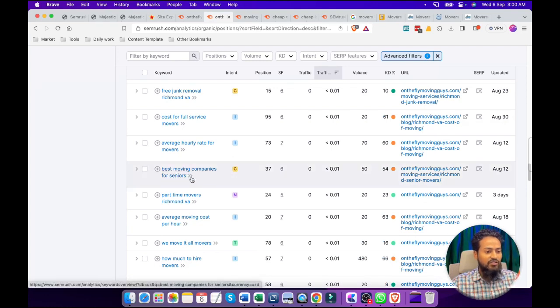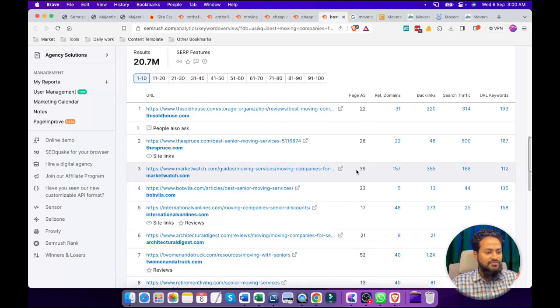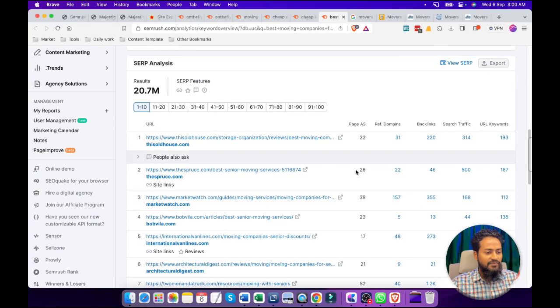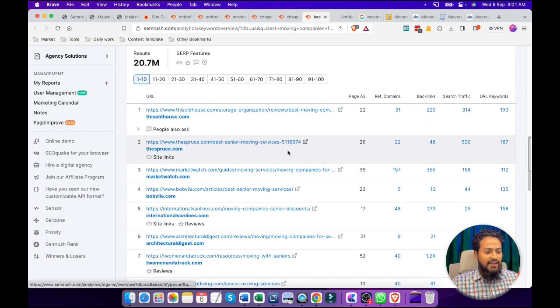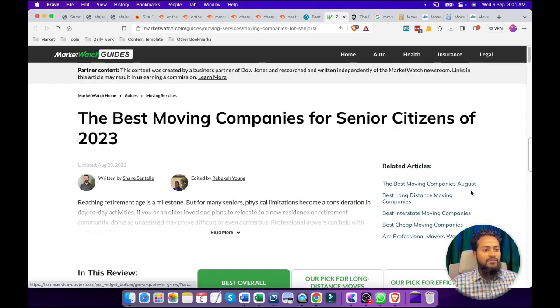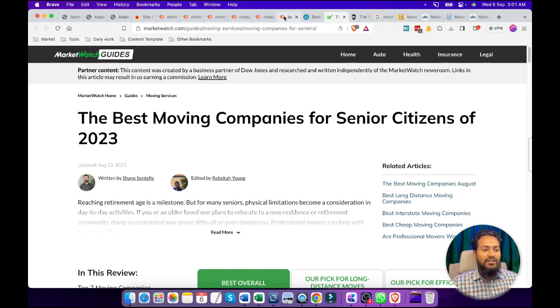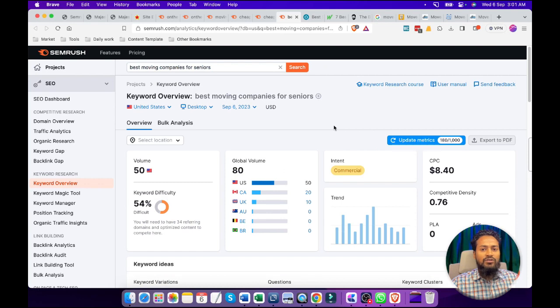We will see this keyword: 'best moving companies for seniors.' The search volume is 50. This is also a good keyword in my view, because you can see the sites ranking are not exactly moving companies — they are informational sites. We can easily beat them because they are only focused on different types of information on different topics, but we are going to cover only moving-related topics. So we can easily beat these types of competitors.